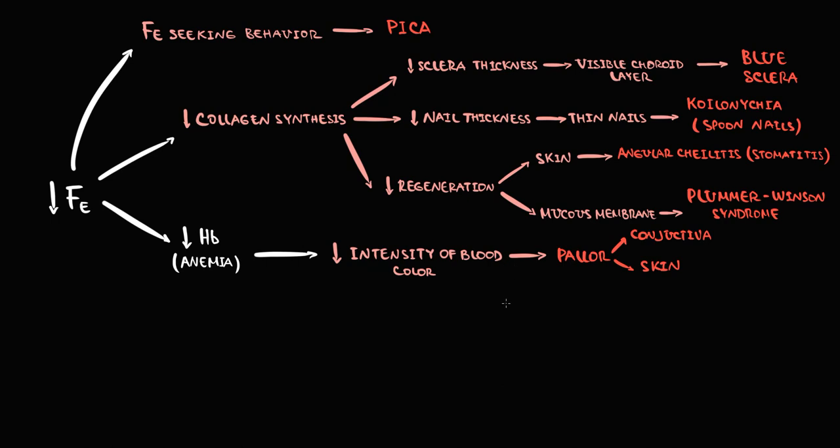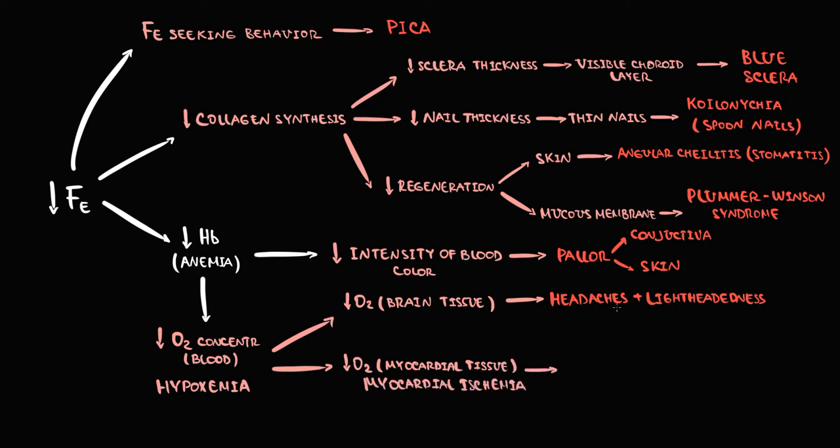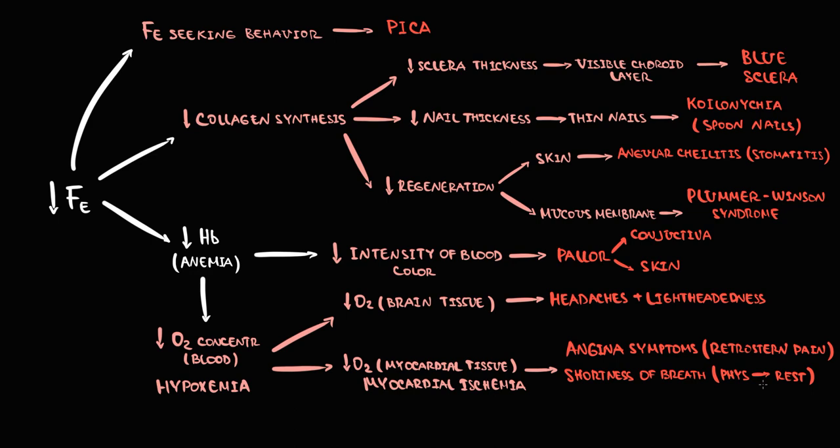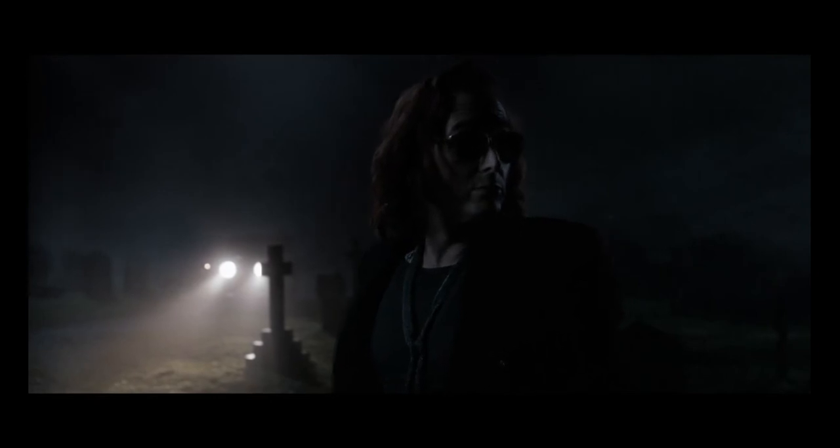With decreasing hemoglobin, the amount of oxygen in the blood decreases, causing hypoxemia. Decreased oxygen delivery to the brain causes hypoxia, resulting in symptoms such as headache and lightheadedness. Decreased oxygen delivery to myocardial tissue causes myocardial ischemia, especially with pre-existing coronary artery disease, manifesting as angina with retrosternal pain and shortness of breath — initially with exercise, then at rest. Chemoreceptors sense decreased oxygen and increase the heart rate to compensate, resulting in compensatory tachycardia.